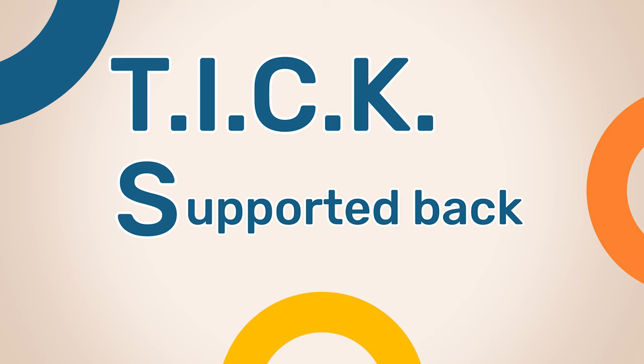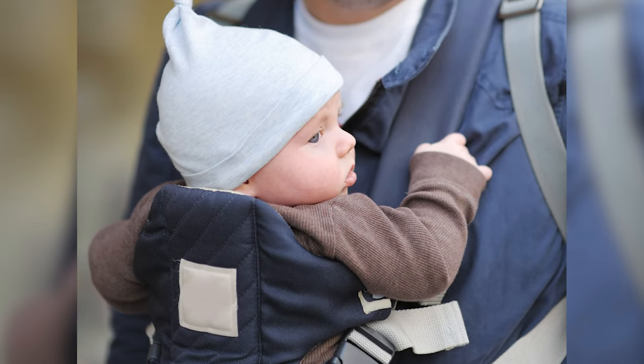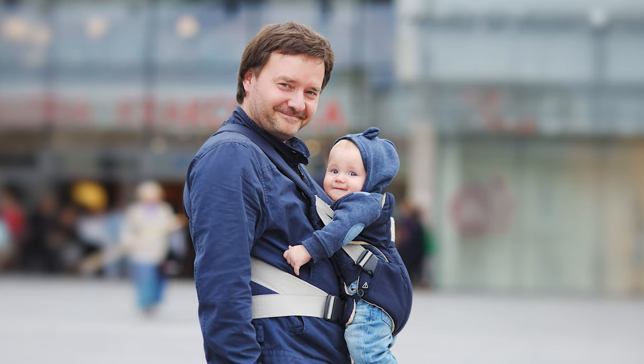And finally, the S means supported back — your baby's back should be supported in a natural position with their tummy and chest against you.